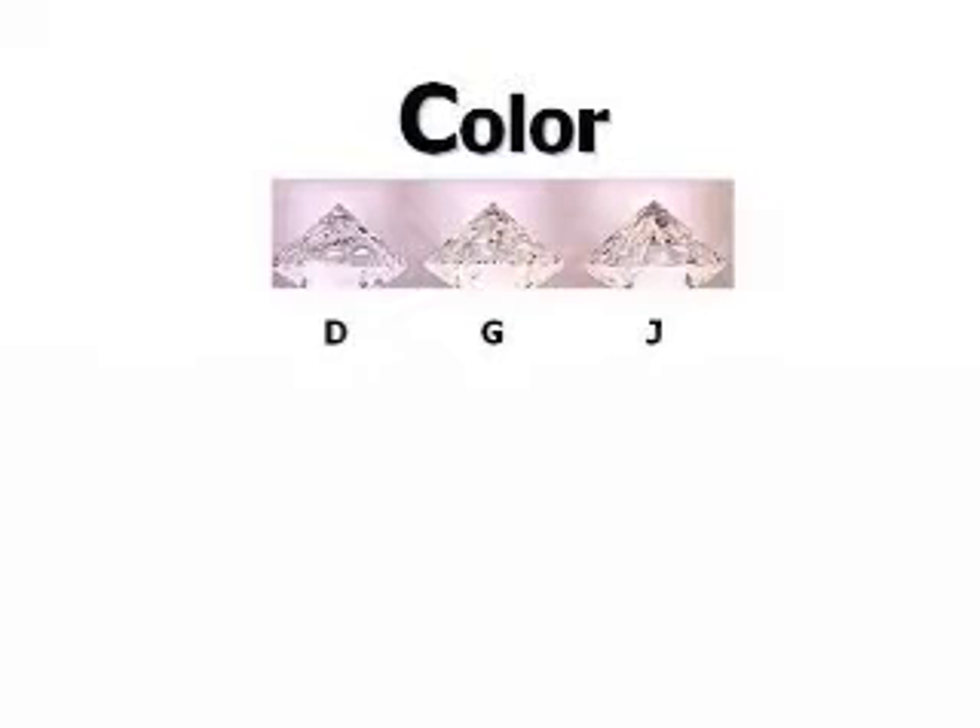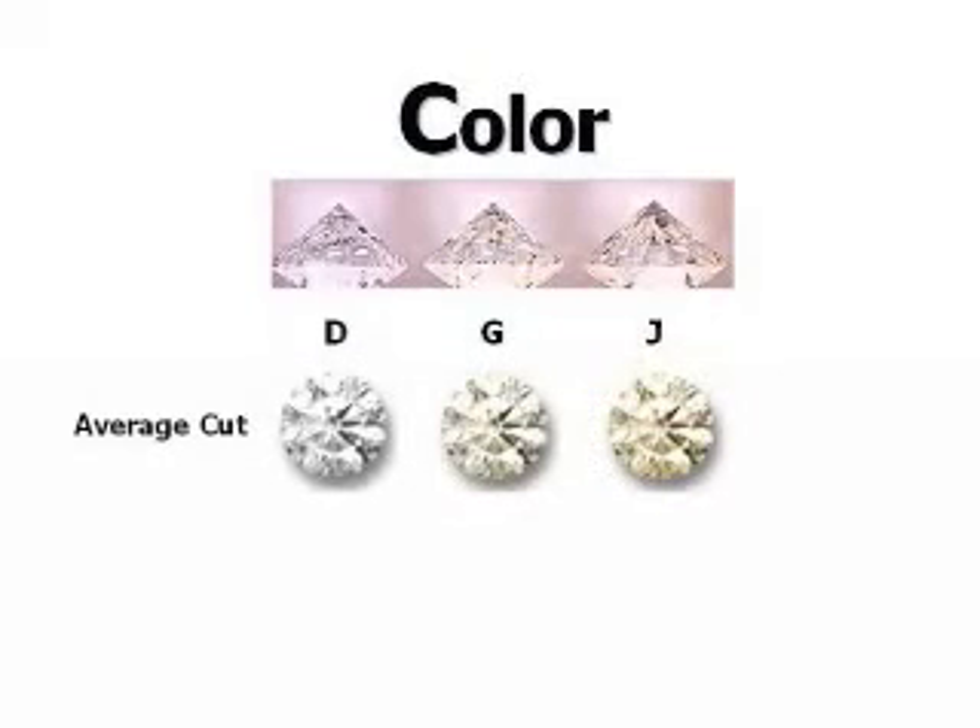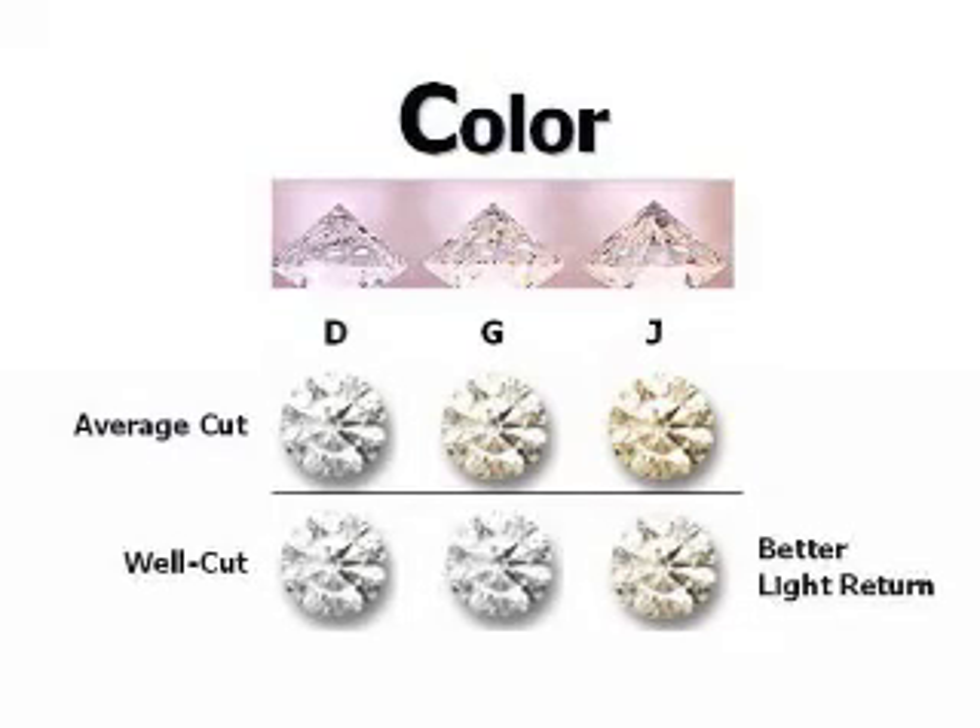Extremely well-cut diamonds may appear more colorless in the face-up position than the grade they received at the lab, due to superior light return. For instance, a diamond graded as H in the side position can face up like a G or an F, but only if it was extremely well cut.